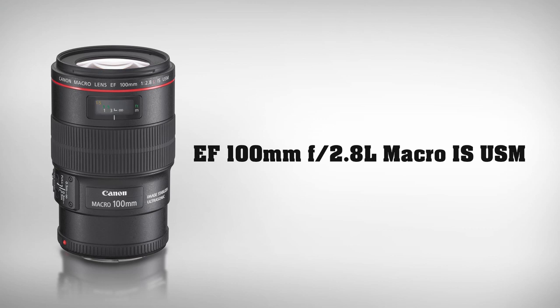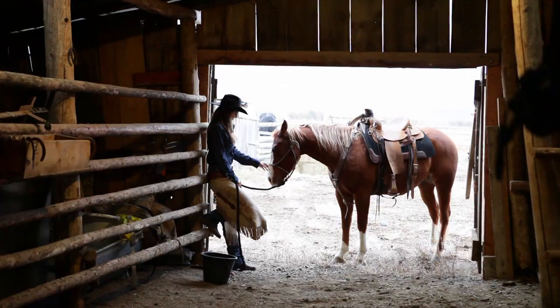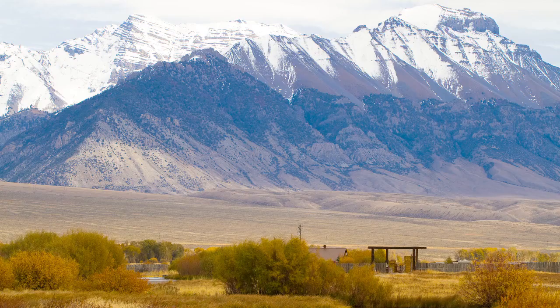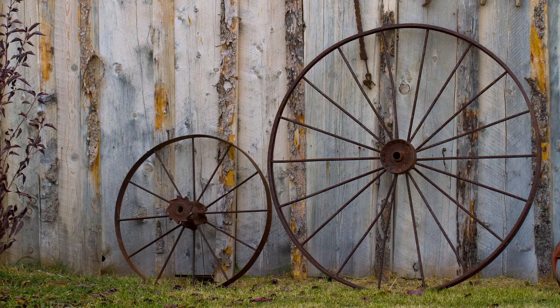The 100mm f2.8 L image stabilized macro lens is ideal when Dave is looking for a fast, wide-aperture, super sharp medium telephoto. This versatile lens focuses over the entire range from full life-size images to infinity and ties in beautifully with the 7D's new advanced autofocus system.